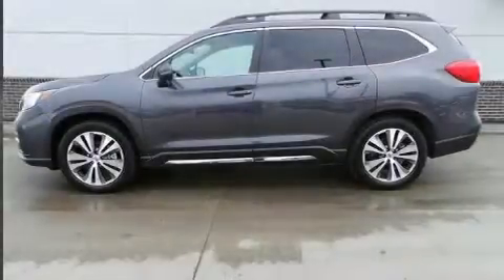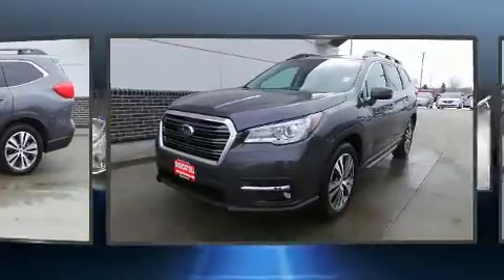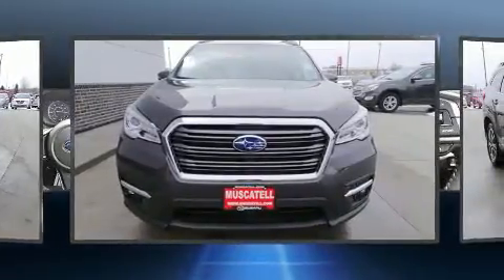Step into the 2019 Subaru Ascent. It features a continuously variable transmission, all-wheel drive, and a 2.4-liter four-cylinder engine. A turbocharger further enhances performance while also preserving fuel economy.